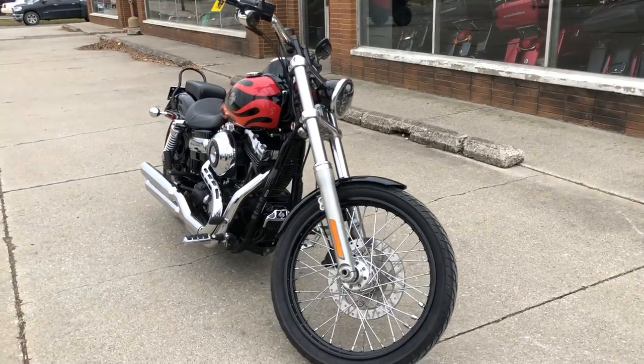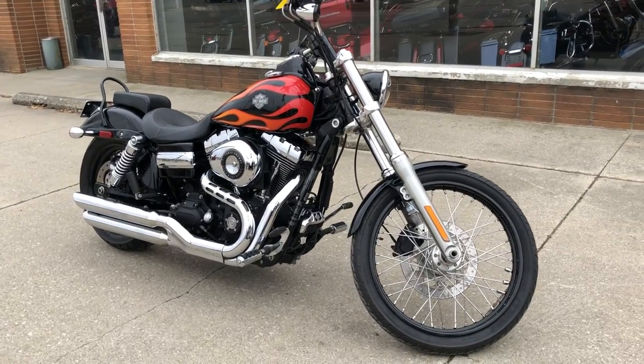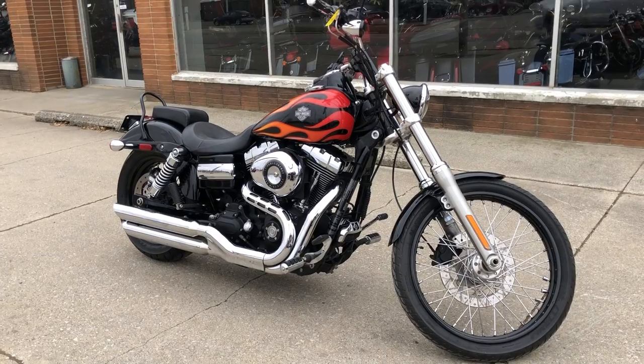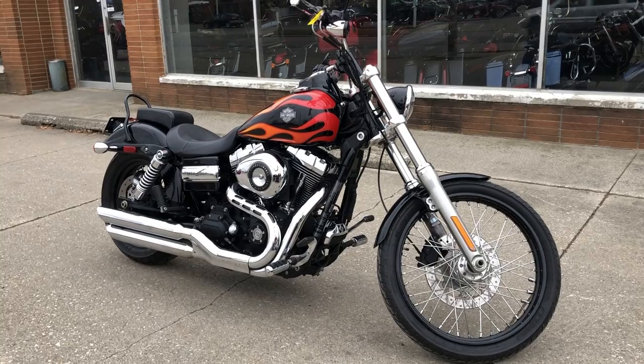Give us a call at 888-RIDE-990 or check us out on our website at approvalpowersports.com, where you can see this and 300 other used Harley-Davidsons. We have a total of 600 used motorcycles in all.